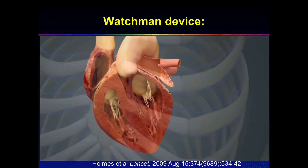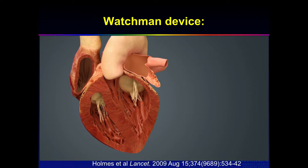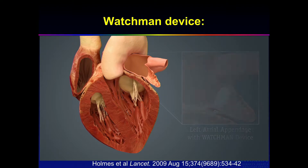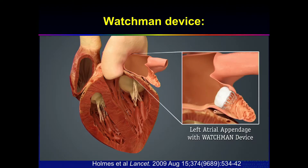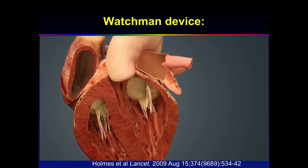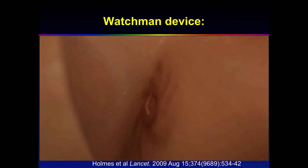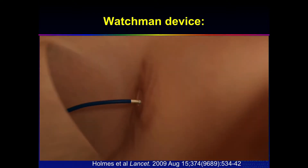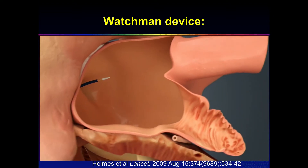Through the femoral vein, you get into the right atrium, then you do a transseptal puncture and get into the left atrium. You do an angiogram — inject contrast and assess the morphology of the appendage. As you cross the septum, you've got to be careful with how you cross it. There are a few technical aspects, and in most patients it's not a big deal, but in some it can be impossible depending on the size, shape, and anatomy of the appendage.